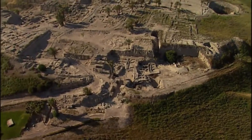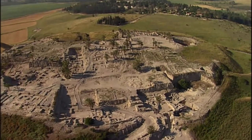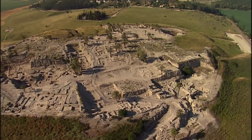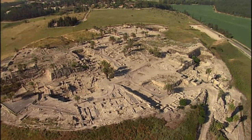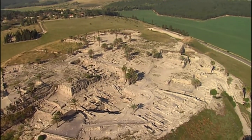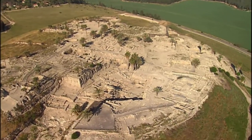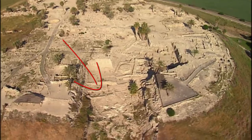In this helicopter flyover we get a good impression of how broad and flat Tel Megiddo is. You also get a really great impression of just how extensively it's been excavated. It's been more completely excavated, at least down to the Iron Age level, than any other site in Israel. That big trench there goes down to the Bronze Age.